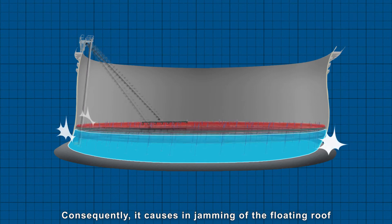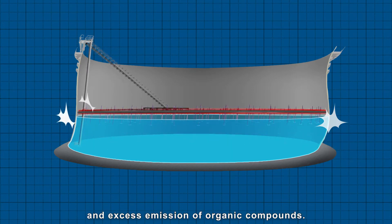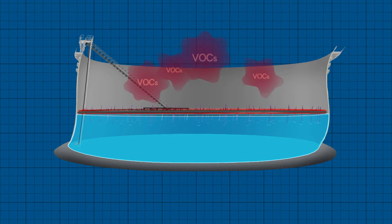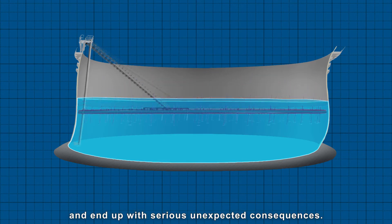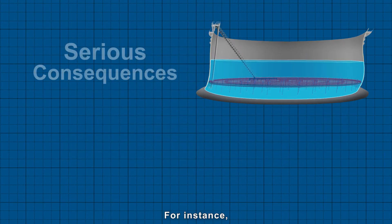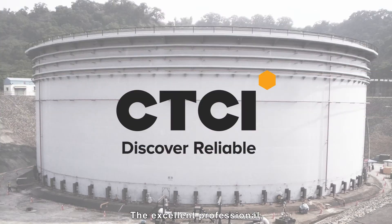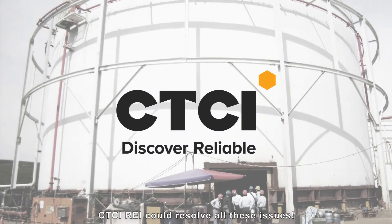Consequently, it causes jamming of the floating roof and excess emission of organic compounds. In this case, if the tank operation keeps on going, it might further damage the floating roof and end up with serious unexpected consequences — for instance, seal ring deformation and leak, welding crack and wall distortion. The professional CTCI REI could resolve all these issues.